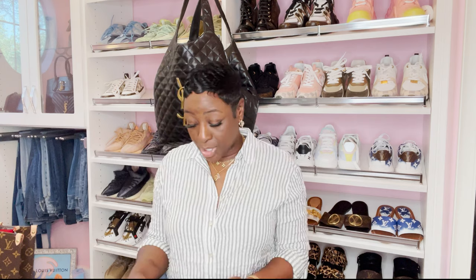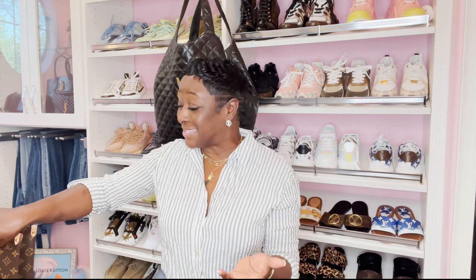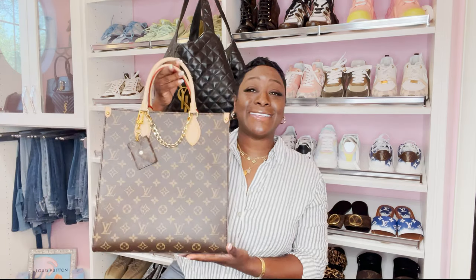You guys want to know the update on how I feel about my Sac Plat PM. I show that bag off on my page all the time — I love the Sac Plat. This bag is so bossy.